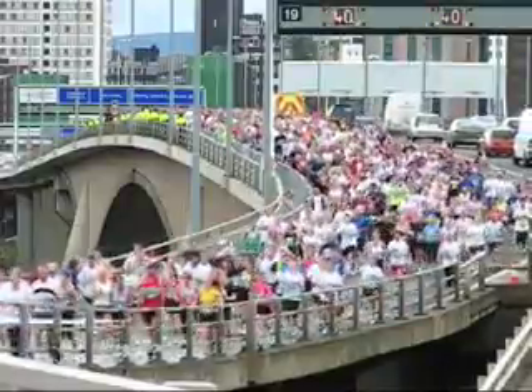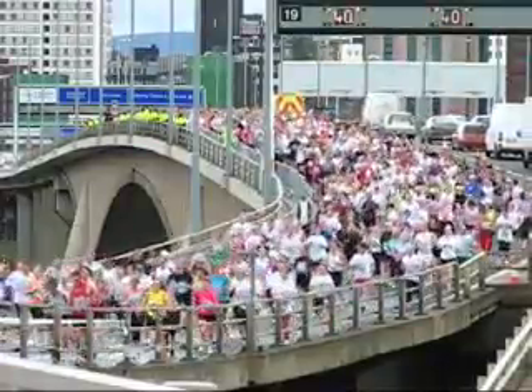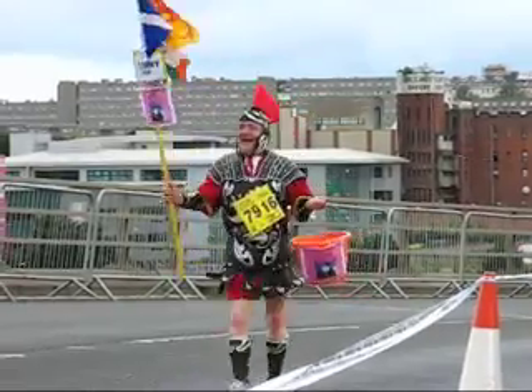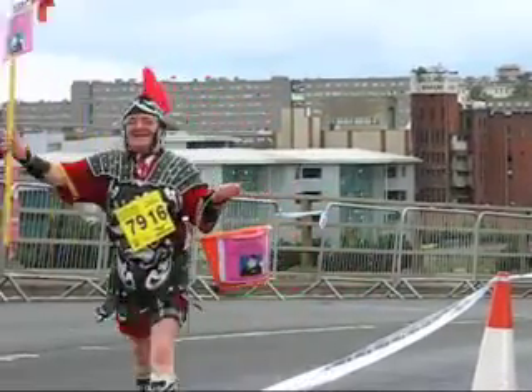One of the highlights of the race for competitors is passing over the Kingston Bridge, where runners get a rare opportunity to cross one of Scotland's busiest transport links.